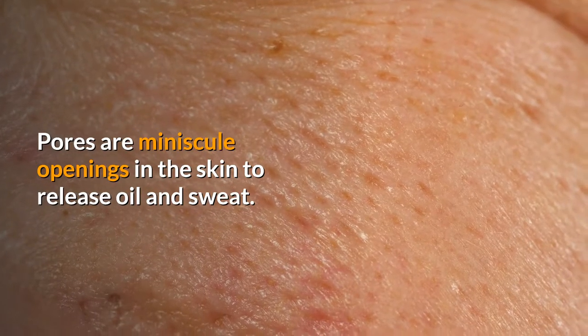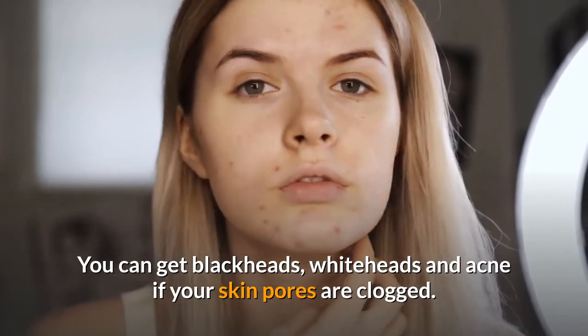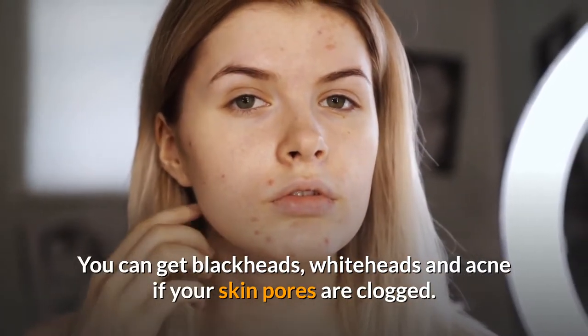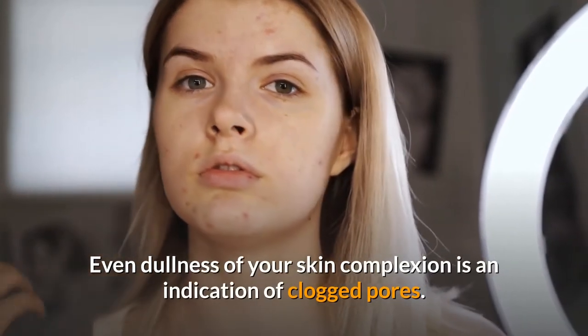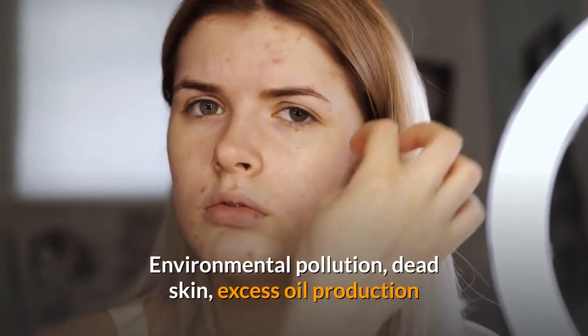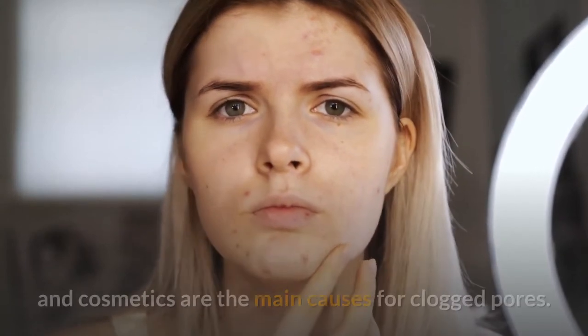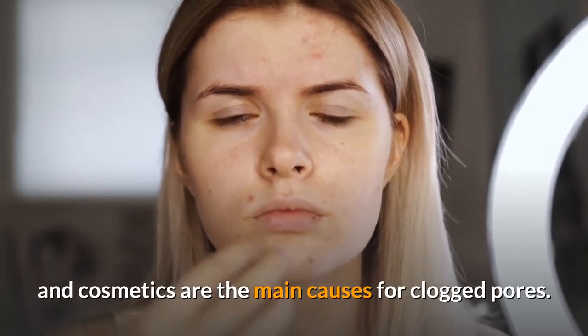Pores are minuscule openings in the skin to release oil and sweat. You can get blackheads, whiteheads, and acne if your skin pores are clogged. Even dullness of your skin complexion is an indication of clogged pores. Environmental pollution, dead skin, excess oil production, and cosmetics are the main causes for clogged pores.